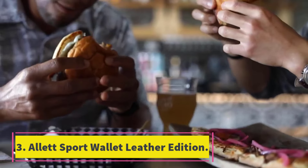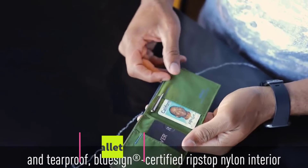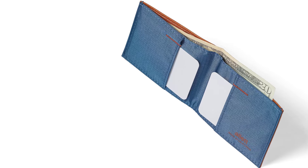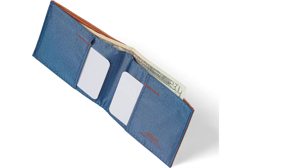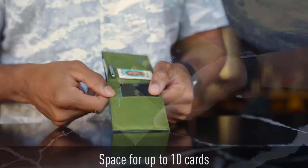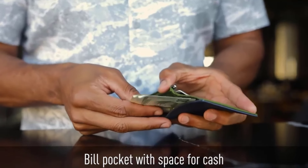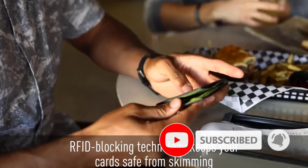Number 3: Allet Sport Wallet Leather Edition. Note: the Allet Sport Wallet Leather Edition now comes with RFID blocking technology, which protects cards from being scanned electromagnetically by thieves. We have not yet tested the updated version. The Allet Sport Wallet Leather Edition is a great leather wallet that's actually affordable, a bit unusual looking, and capable of stowing a tiny pen in a pinch. While Allet uses soft leather outside, inside it uses a moisture-wicking nylon.